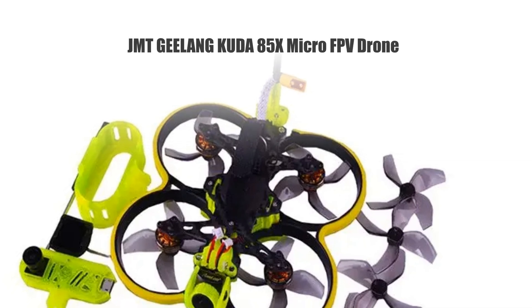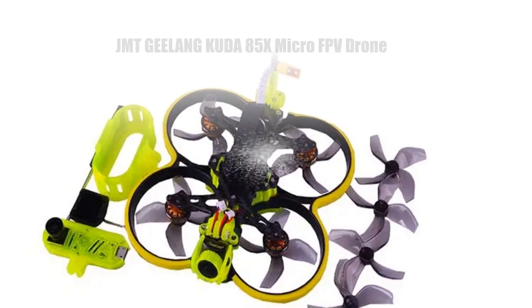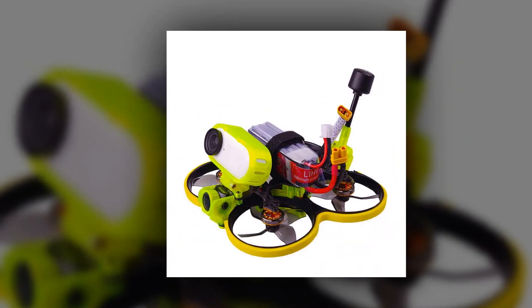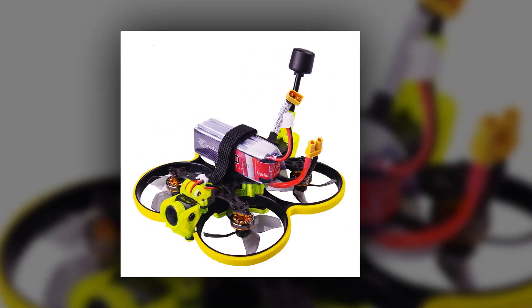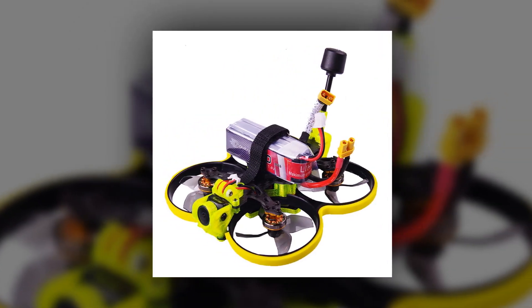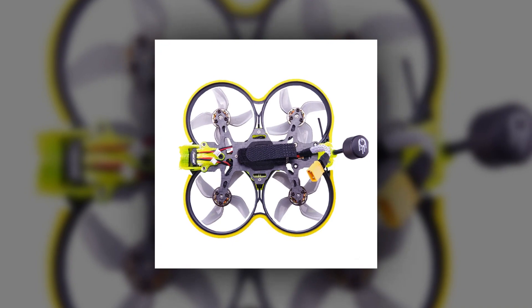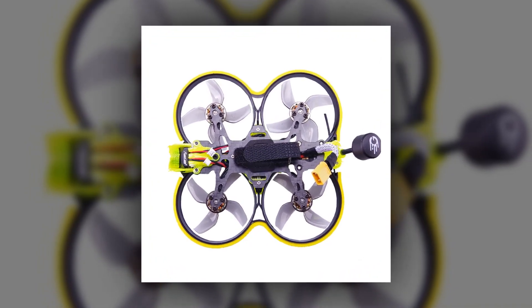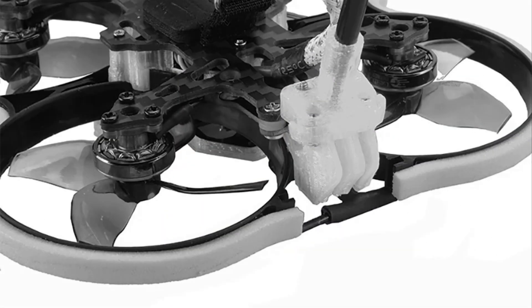Number 5: JMT Jilang Cuda 85X Micro FPV BeWoop Quadcopter Drone. Experience the thrill of high-speed racing with the JMT Jilang Cuda 85X. Its 2.4G ELRS receiver ensures precise control, while the Runcam Nano two-thumb camera captures stunning FPV footage. Equipped with a powerful 400 MW VTX, this quadcopter delivers seamless video transmission, making it a top choice for racing enthusiasts. The compact design enhances agility, allowing for swift maneuvers and tight turns, making every race an exhilarating adventure.